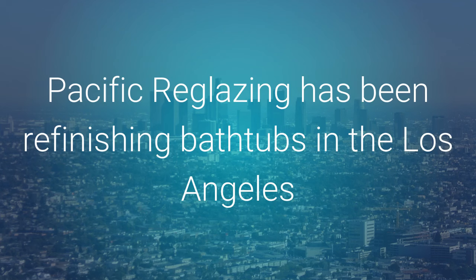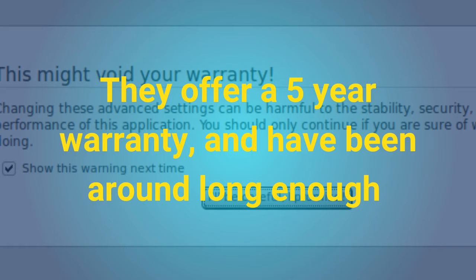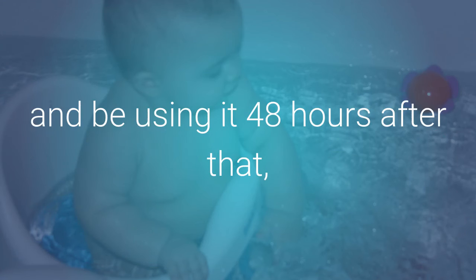Pacific Reglazing has been refinishing bathtubs in the Los Angeles and Orange County areas since 1991. They offer a five-year warranty and have been around long enough to show that they will still be here if you have problems. You can have your tub reglazed in half a day and be using it 48 hours after that with far less inconvenience than tearing everything out.